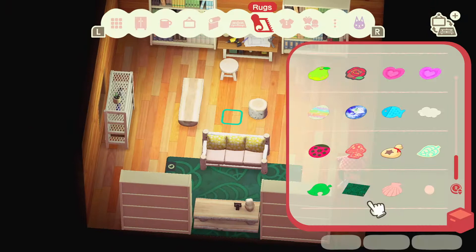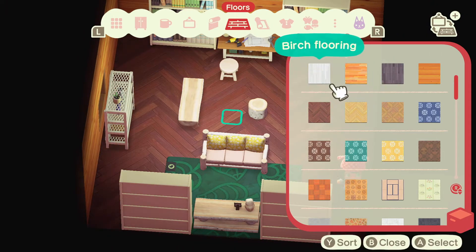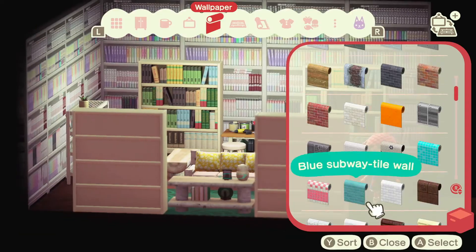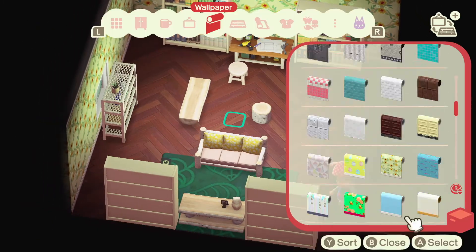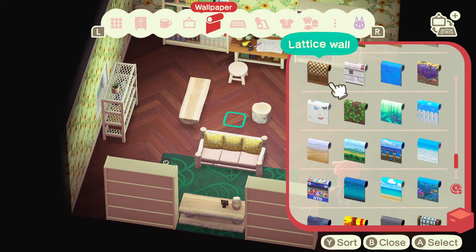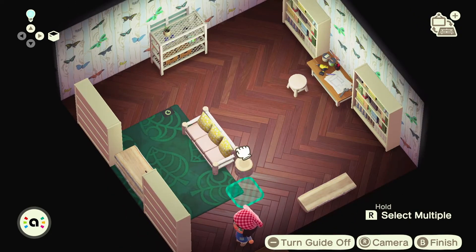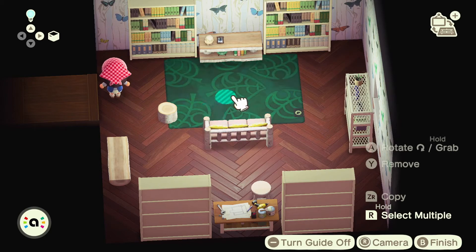My vision for this room was very earthy with a lot of plants everywhere. I knew I wanted to go with a darker wall or darker floor and then a really pretty decorative wall. It was taking me a while to find one, but then I remembered there's one from the Bug Off that I actually liked — who would have thought! That butterfly wallpaper is so pretty I had to use it, and I thought this room would be the perfect space for it.